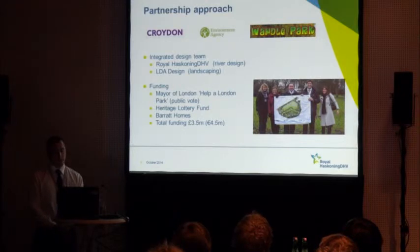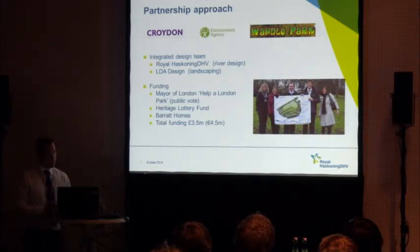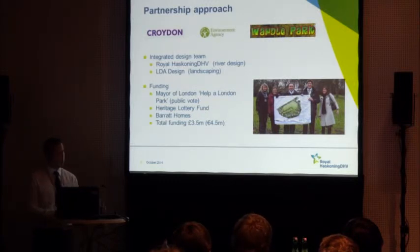We, Atkins, as designers, were brought on board to assist with the river restoration design elements and dealing with contaminated land aspects, working in partnership with LDA Design, a landscape architect company. Funding came from various sources — we secured some money from the Heritage Lottery Fund, and the Mayor of London ran a scheme providing funding to parks where the public could vote for those they wanted to see improved. Wondell Park was one of those parks the community really wanted to see improved — in total we obtained £3.5–4.5 million to take the scheme forward through to detailed design and construction.